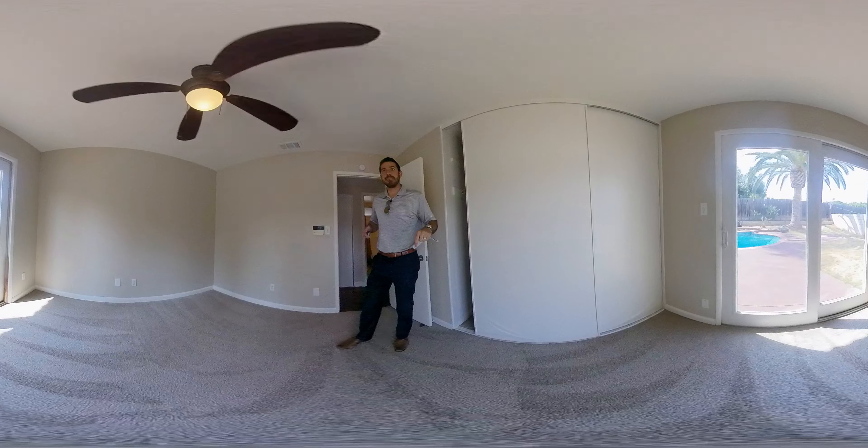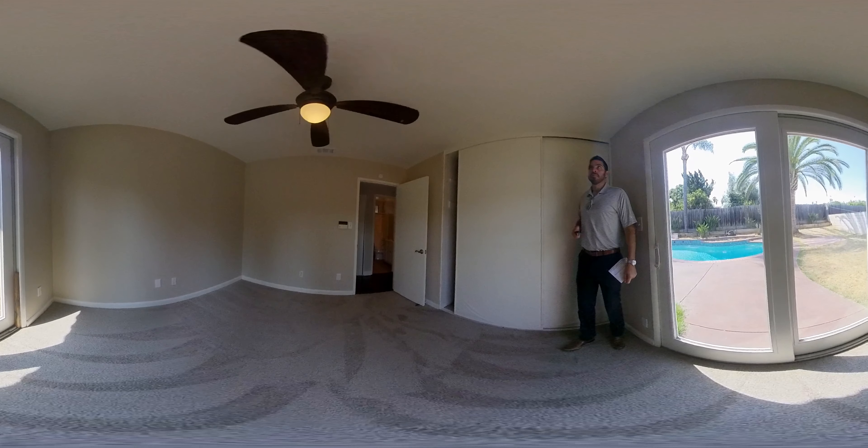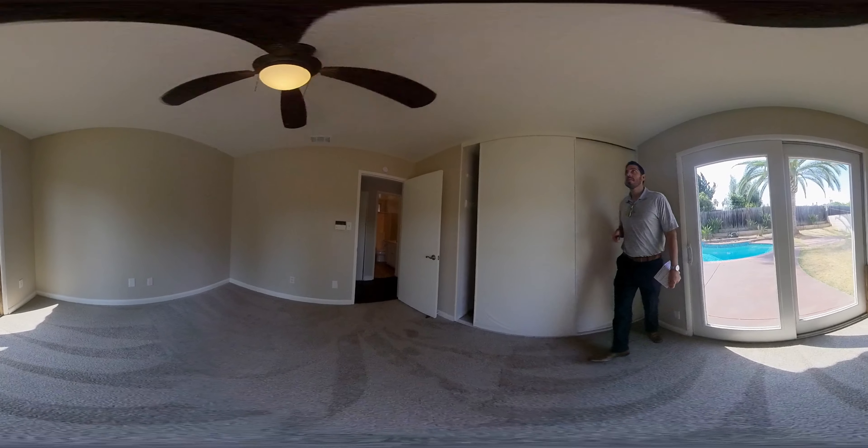So this is the second bathroom — basic, not really upgraded, but that's a lot of what we're seeing. Just a little one-piece shower liner in there.